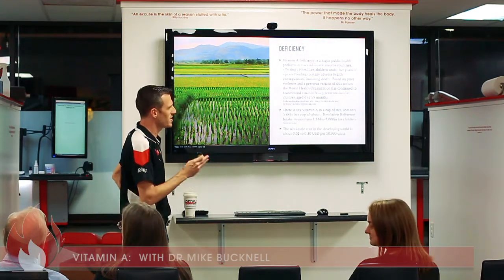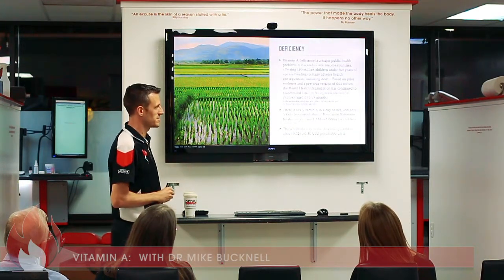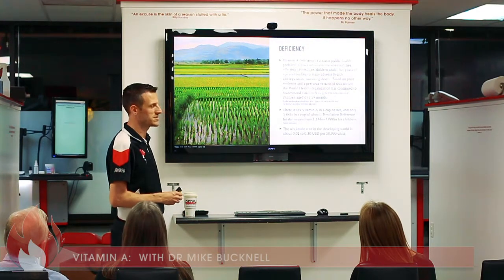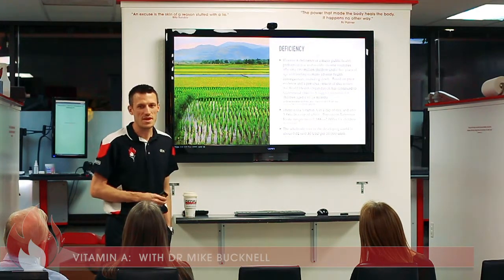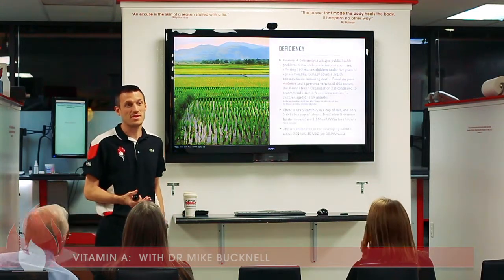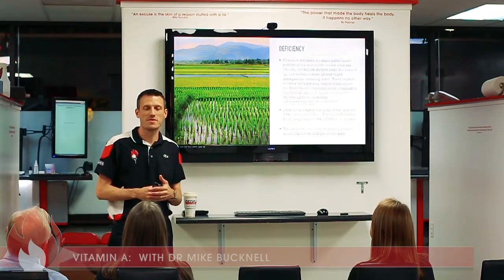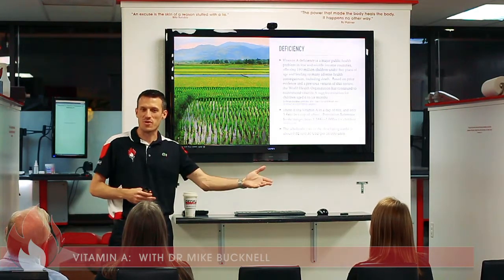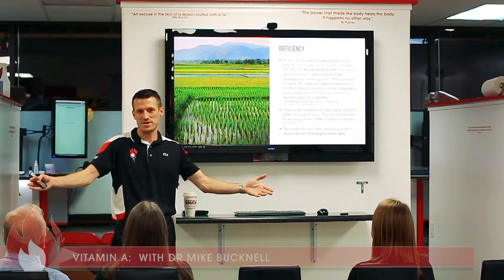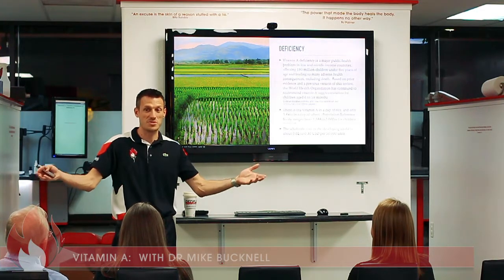The wholesale cost of vitamin A supplementation in the developing world is about two cents to thirty cents in U.S. dollars per 50,000 units — it's really not expensive. So the question becomes: why are vaccination programs funded, but not vitamin A supplementation or nutritional deficiencies like vitamin D that actually make a difference?